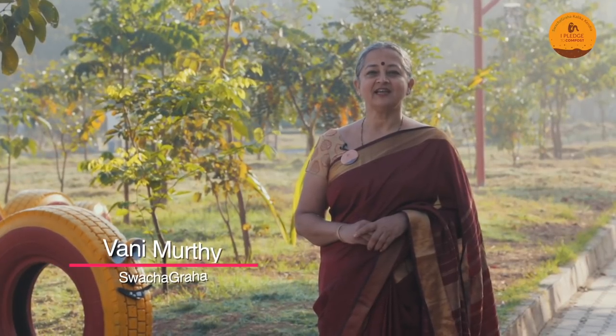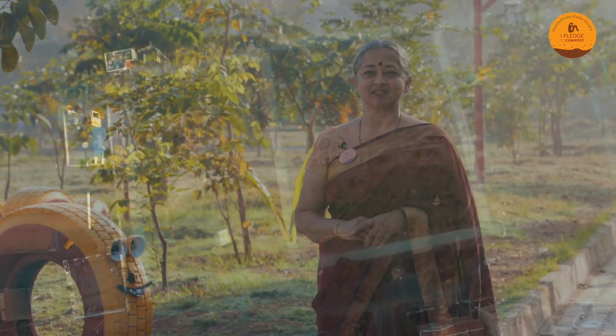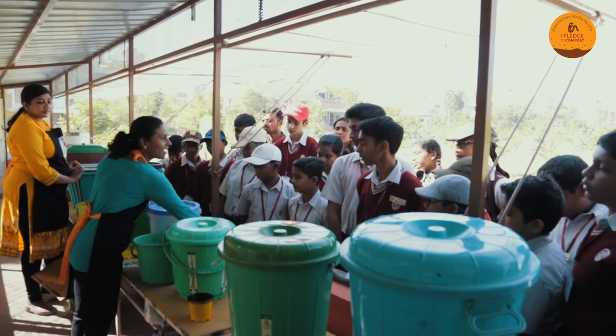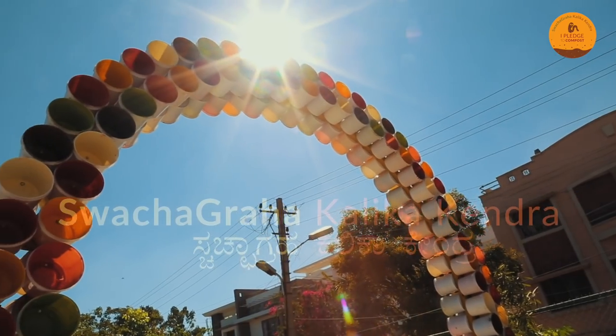Welcome to Swachagraha Kalika Kendra. This is India's first composting learning centre at HSR Bangalore — a must-visit place for everyone to learn about composting and growing their own food. Join me on a tour of this place.